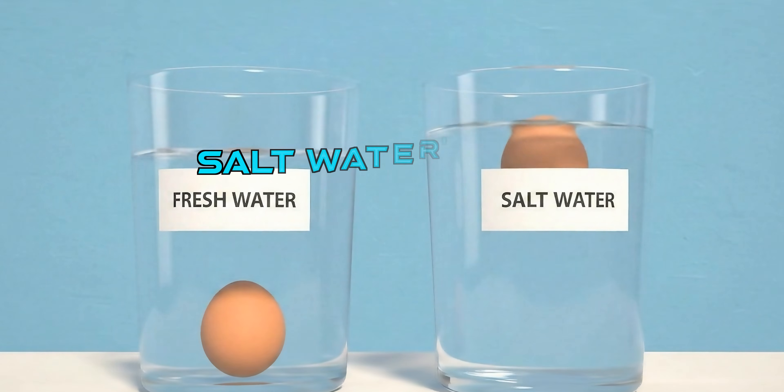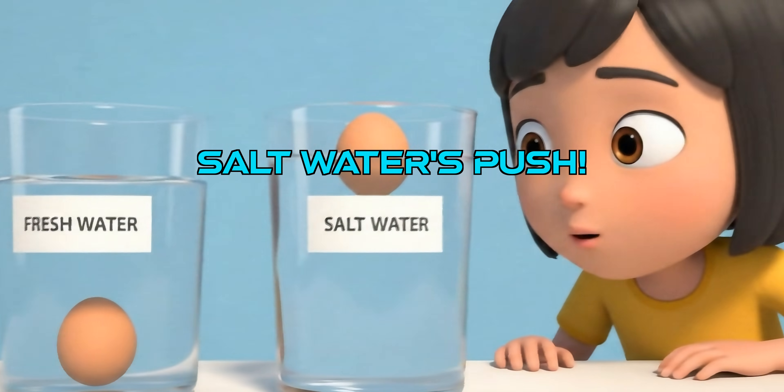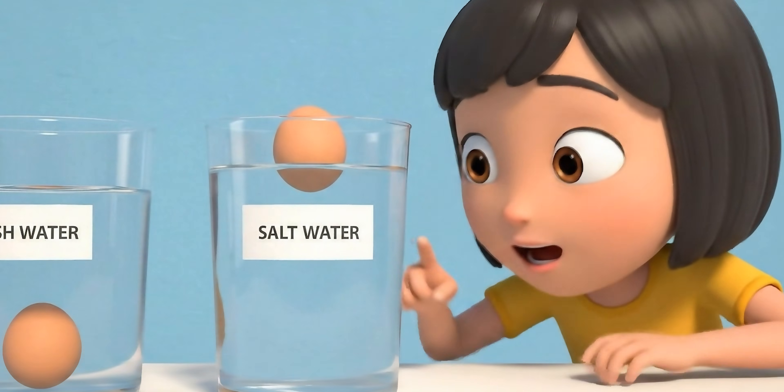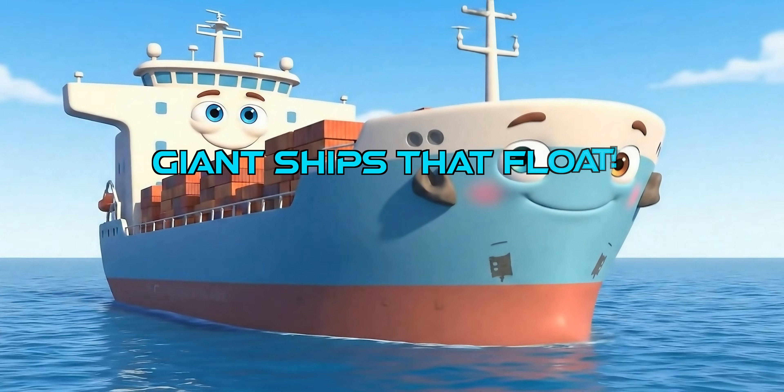Not all water is the same. Salt water, like the ocean, is denser than fresh water because of all the salt. It gives a stronger buoyant push.